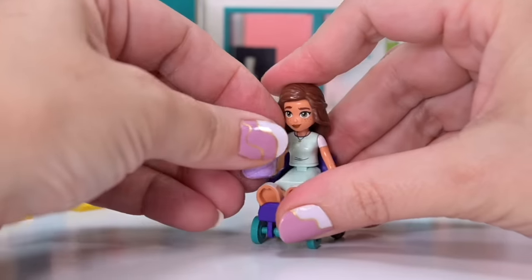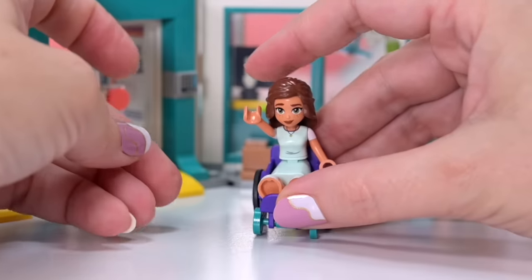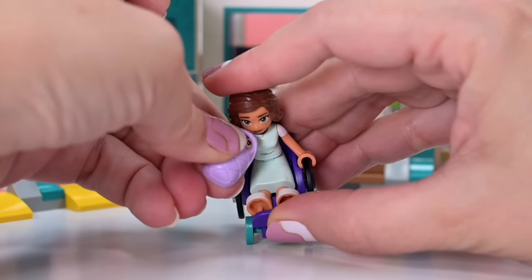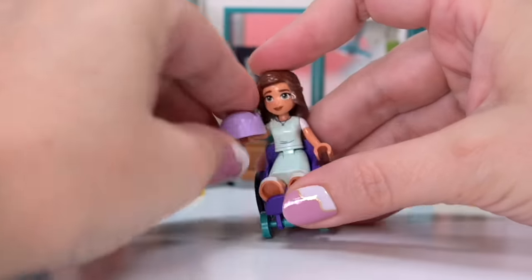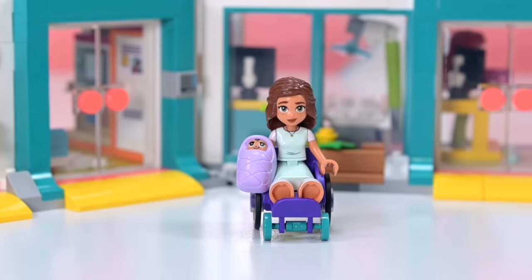Oh my gosh. We've just flicked the baby across the room. That's okay, we got a spare. Hold on, give me a minute, I'll go get the other one.